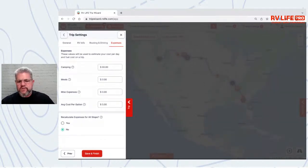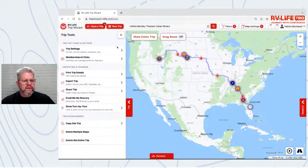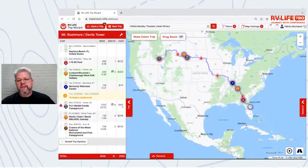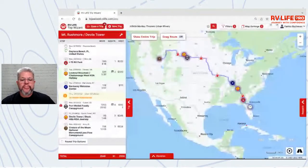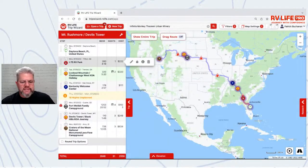You can set expenses for a specific trip, but your default settings — where I currently have $50 camping and $3 gas — are what every new trip starts with. If gas doesn't come back down, I'll update my default settings. But you always have defaults that every trip starts with, and you can customize them on a per-trip basis.